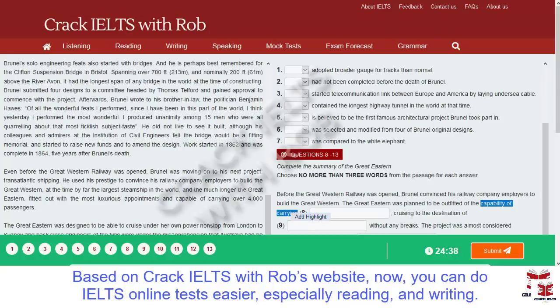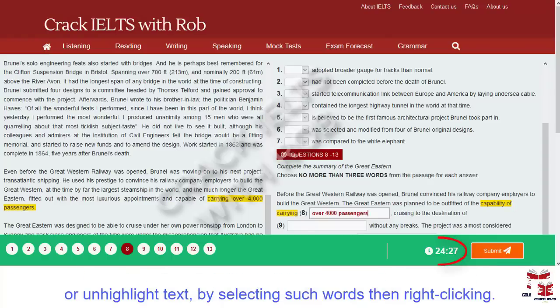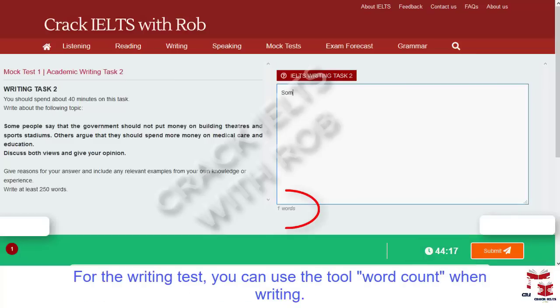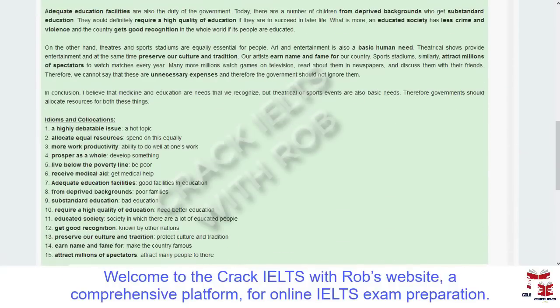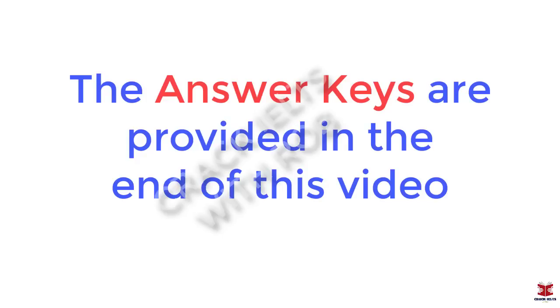This is the IELTS listening test. You will hear a number of different recordings and you will have to answer questions on what you hear. There will be time for you to read the instructions and questions, and you will have a chance to check your work. All the recordings will be played once only. The test is in four parts. At the end of the test, you will be given ten minutes to transfer your answers to the answer sheet.